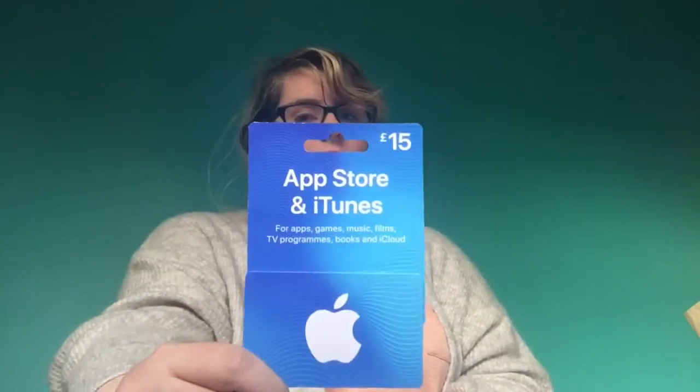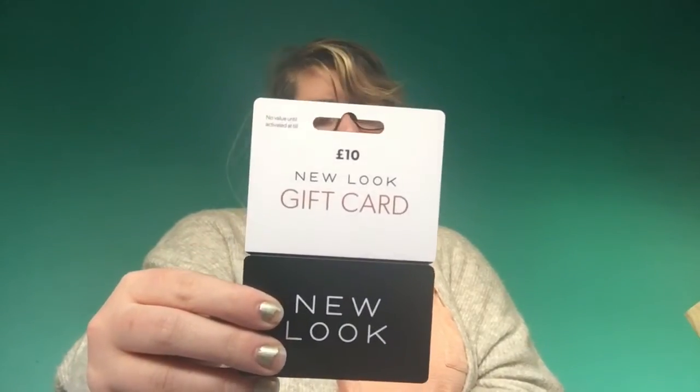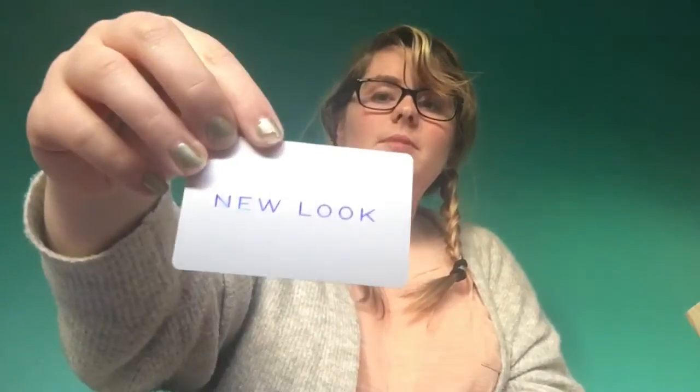I've also been given some vouchers. One is £15 for the App Store and iTunes — I'm not sure what I'll buy with that yet. I've got a £10 gift voucher for Nuluk because Nuluk is my favourite shop, and another voucher for £30 for Nuluk. So altogether I have £40 for Nuluk and I'm so excited to buy loads of clothes.